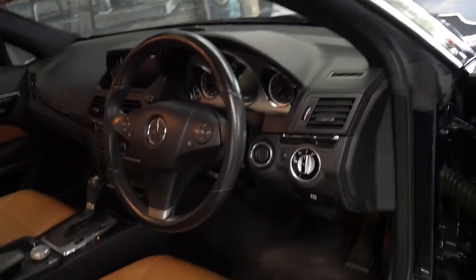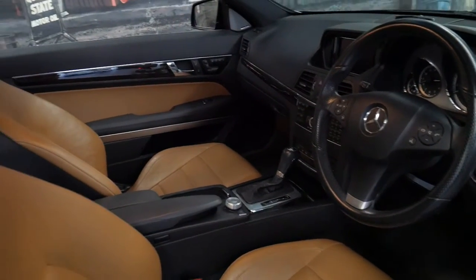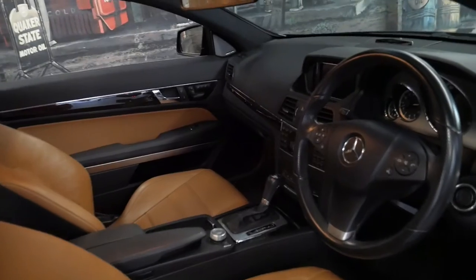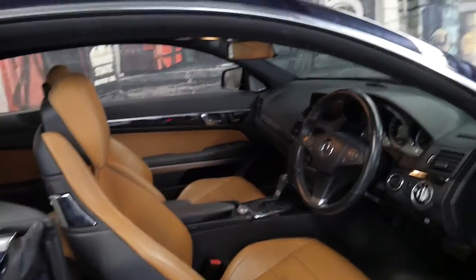It's also got xenon lights, a Harman Kardon sound system, Bluetooth, and a very reliable five-speed gearbox. It's a five-seater, and basically the E-Class coupe replaced the CLK.